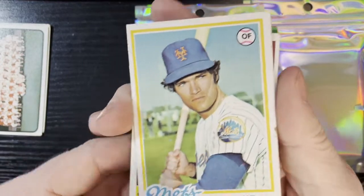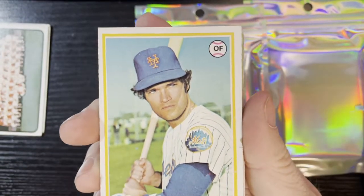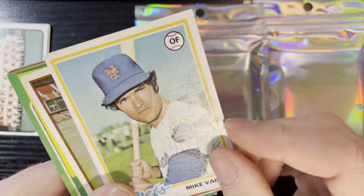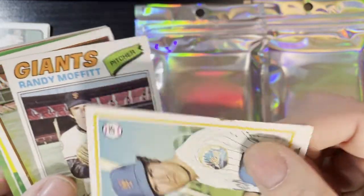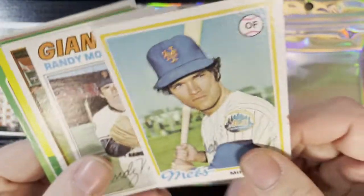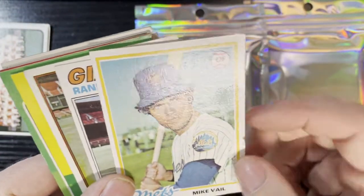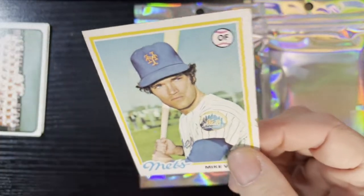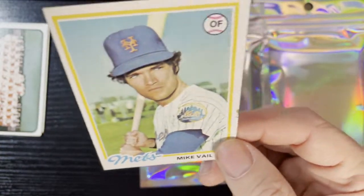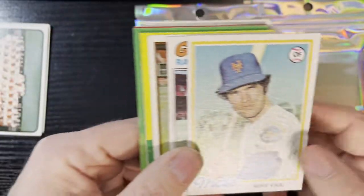Up next, 1978 — we've got Mike Vail from the New York Mets. Unfortunately another gouge card — could be a rubber band mark. All beat up, lots of creases. Not a good condition card for 1978, but it's Mike Vail of the Mets.